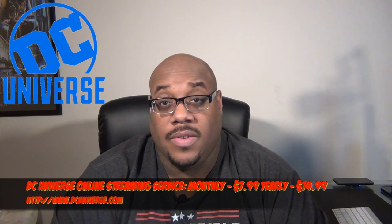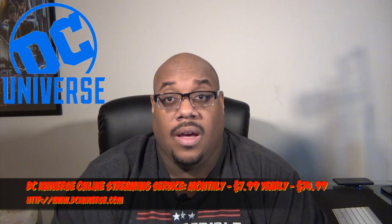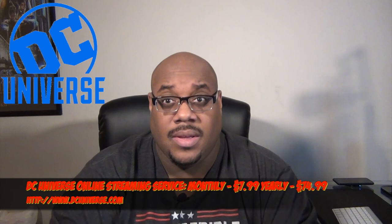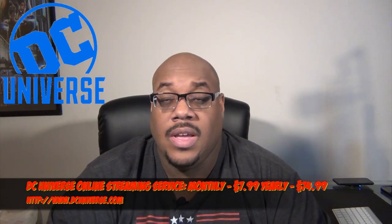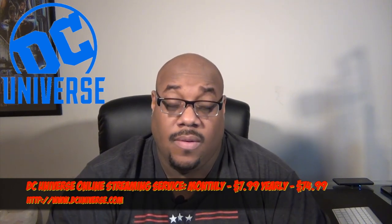This time around I broke it up into different sections. First, we're going to look at services. We've had some new services roll out in the past year. Now we have services like DC Universe — the online streaming service from Warner Brothers and DC Comics. I did a video on my first impressions of the DC Universe service, and I'll be doing an update to that video coming out next week or so.